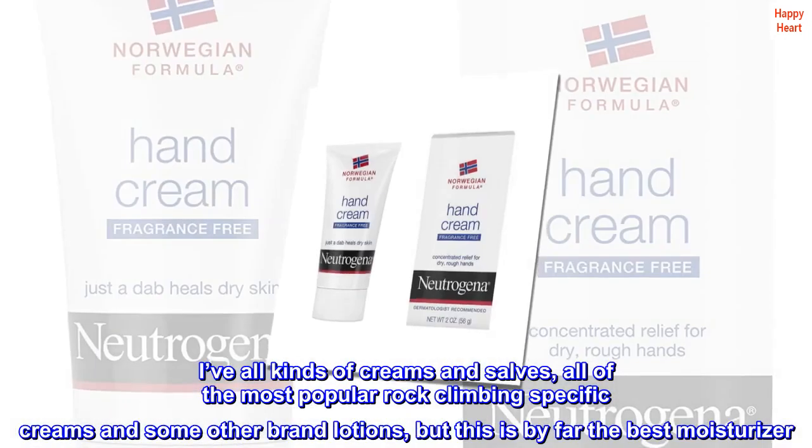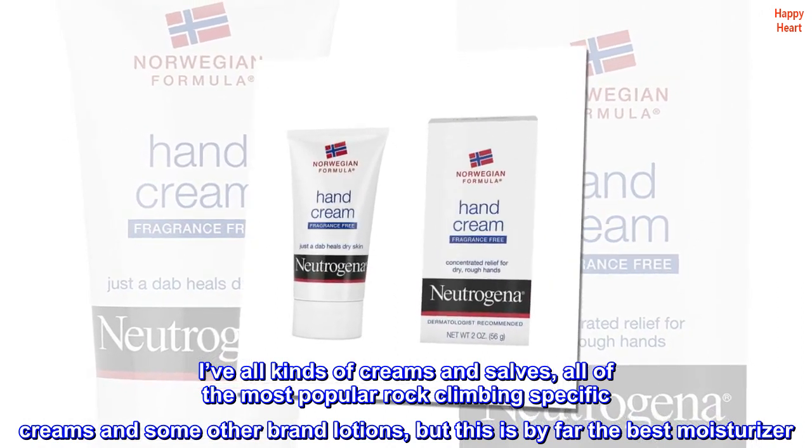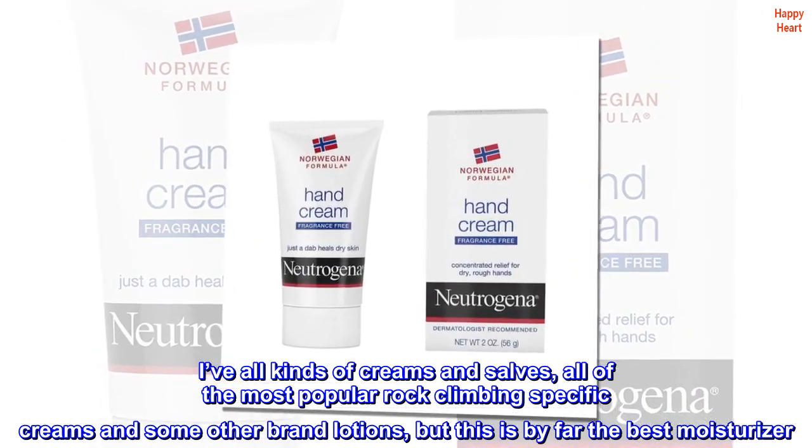I've tried all kinds of creams and salves, all of the most popular rock climbing specific creams and some other brand lotions, but this is by far the best moisturizer.